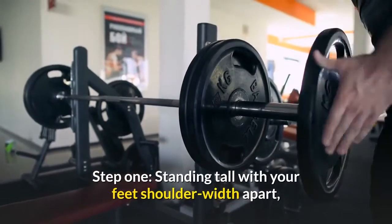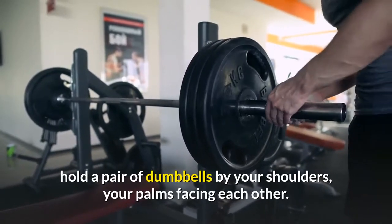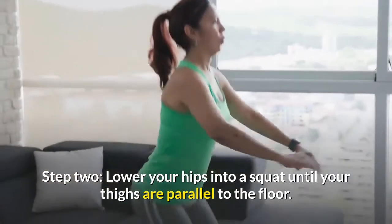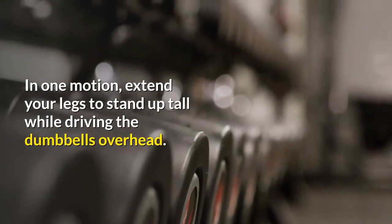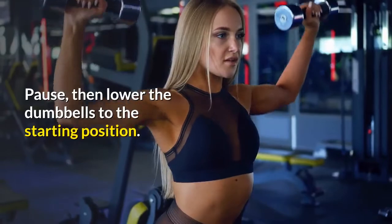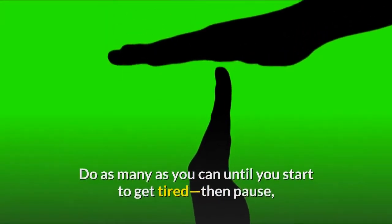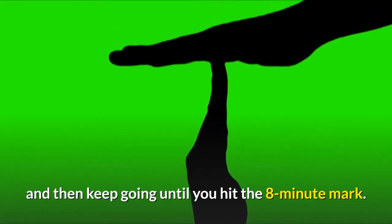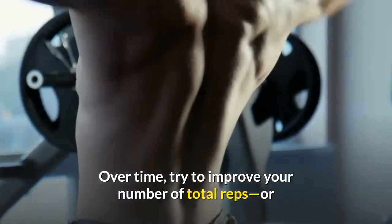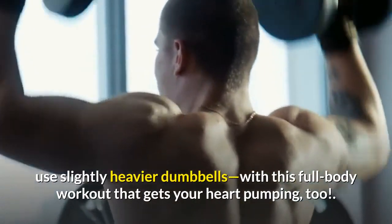Step 1: Standing tall with your feet shoulder-width apart, hold a pair of dumbbells by your shoulders, your palms facing each other. Step 2: Lower your hips into a squat until your thighs are parallel to the floor. In one motion, extend your legs to stand up tall while driving the dumbbells overhead. Pause, then lower the dumbbells to the starting position. Do as many as you can until you start to get tired, then pause and keep going until you hit the 8-minute mark. Be sure to take it slowly at first. Over time, try to improve your total reps or use slightly heavier dumbbells.